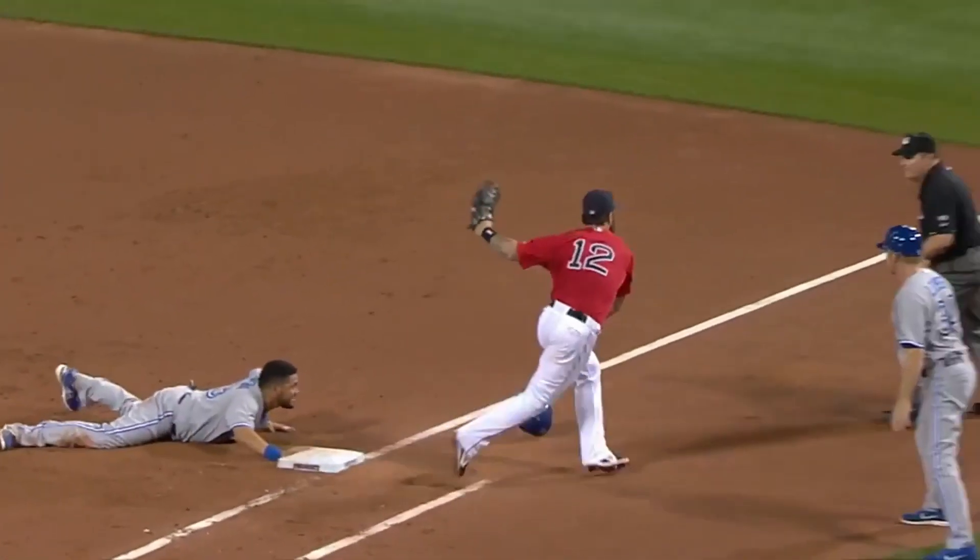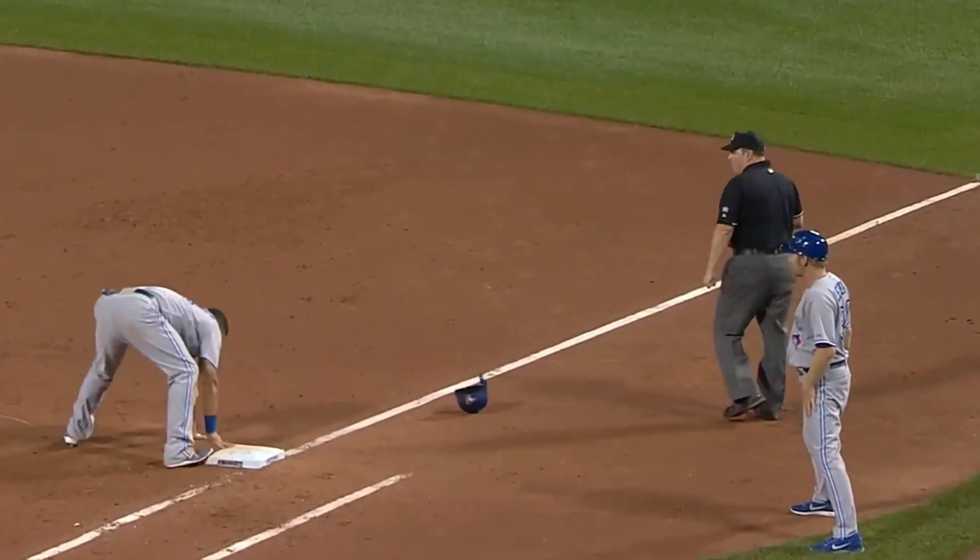Swing and a miss — snap throw to first — and he is out. Cabrera able to throw out Melky Cabrera at first.